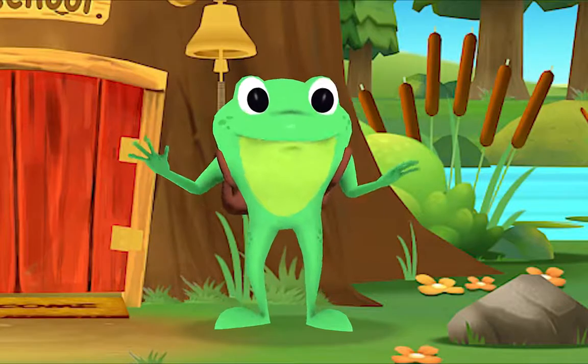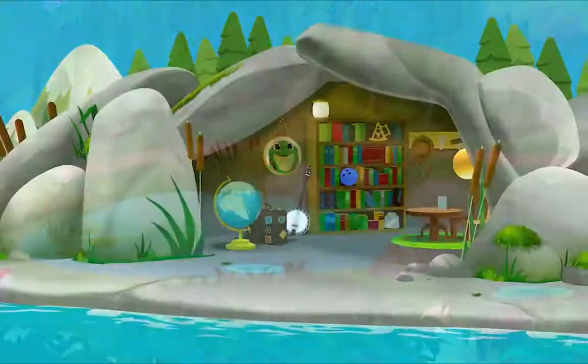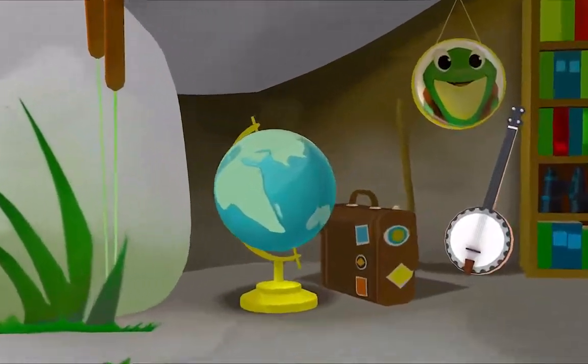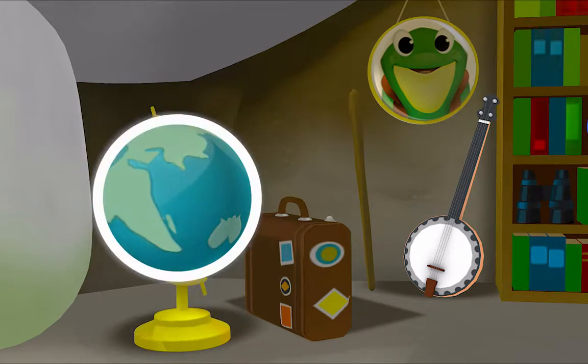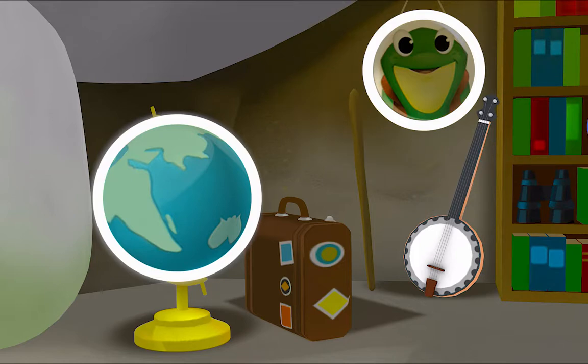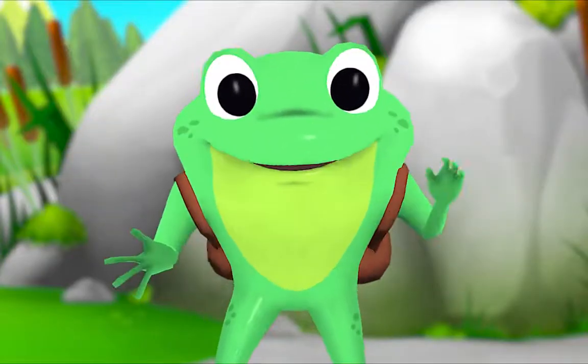Let's look for shapes around my pond. Let's look for circles like this. I see one! Let's look for one more. There it is! There it is! Well done, let's look for more.